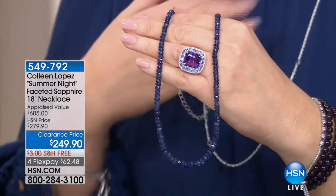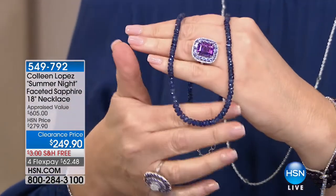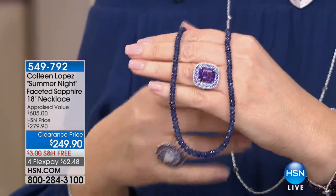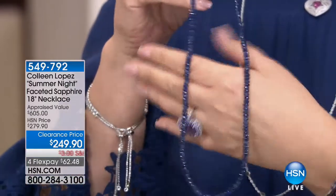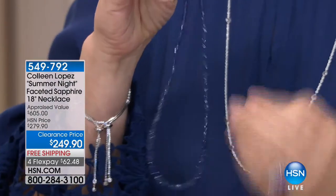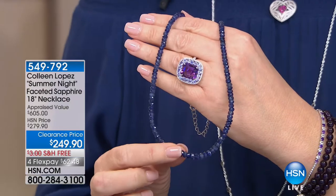Are you ready? This, my friends — I know a girl could lose her mind. This is sapphire. I don't own this yet, I really want this. Look at how beautiful — $249.90.